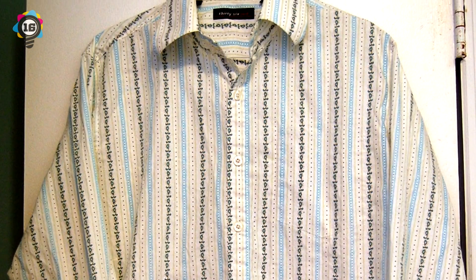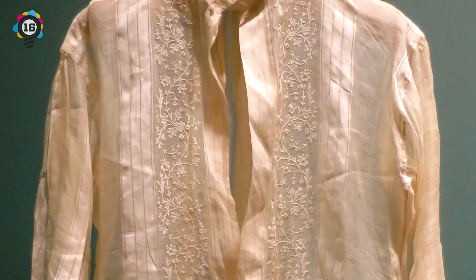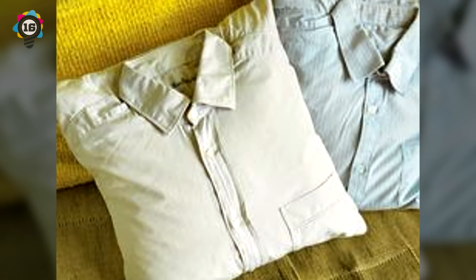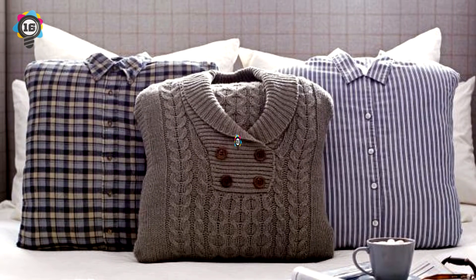Number 16. Do you have a shirt which you aren't making use of anymore in your wardrobe? Have it cut across beneath the armpits and get it stuffed. After that, its bottom and top should be sewed up. You just made yourself a pillow that isn't only beautiful but also new.